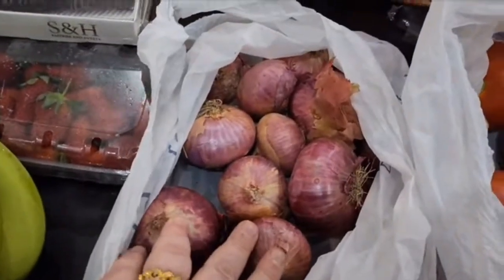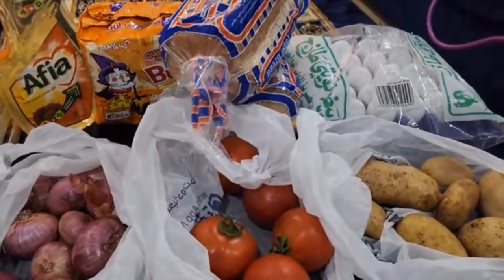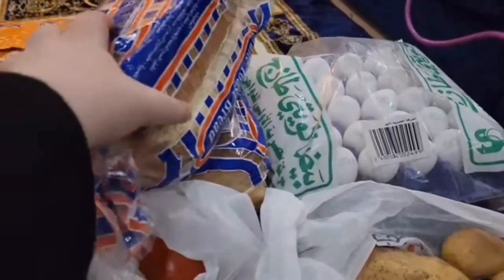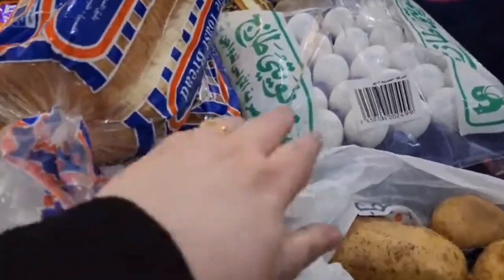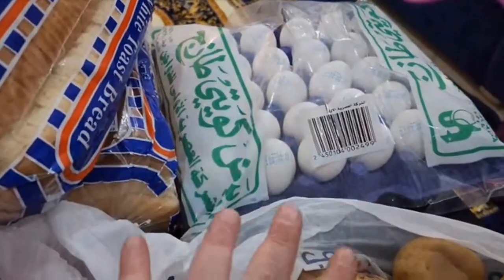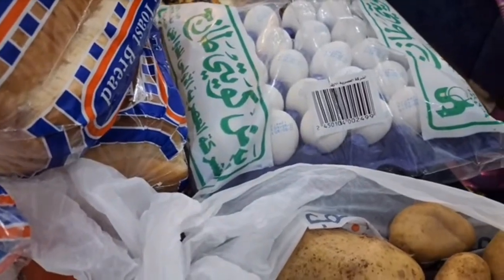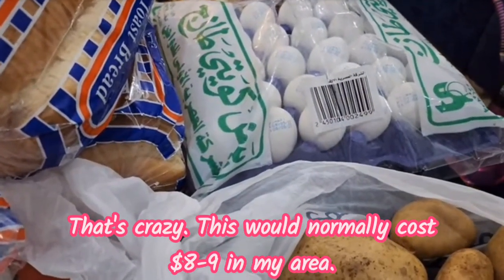We have some red onions, and more bread — we made a mistake and ordered too much bread, so we have a lot of it; I'll freeze some. And we have eggs — all of these eggs were 150 fils, which is about 75 cents Canadian. It's insane, just crazy the deals here.